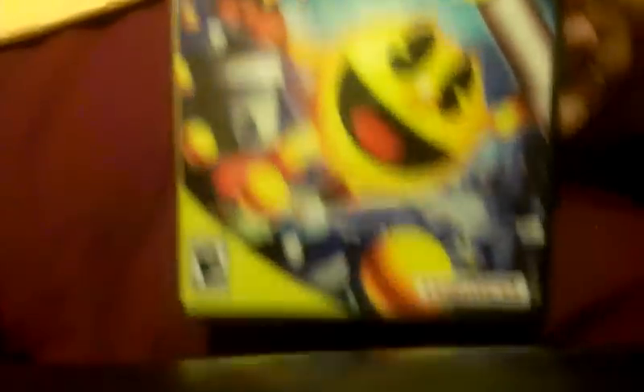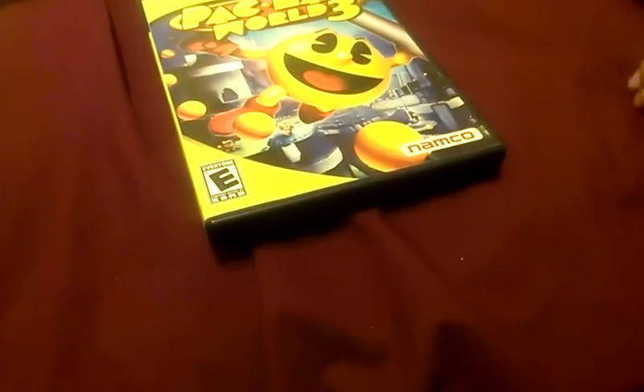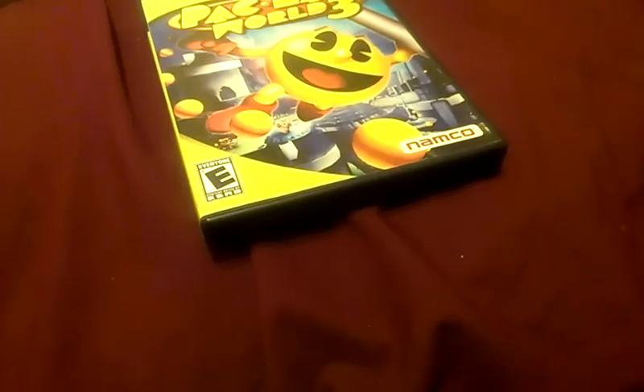Here we go guys, Pac-Man World 3. Comes with the cover art. Oh shit. Disc is in all right condition — I don't know if you guys can see it — but it does come with the manual and the original PS2 case. So yeah, it is complete.